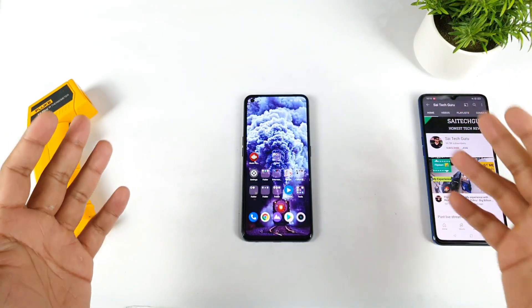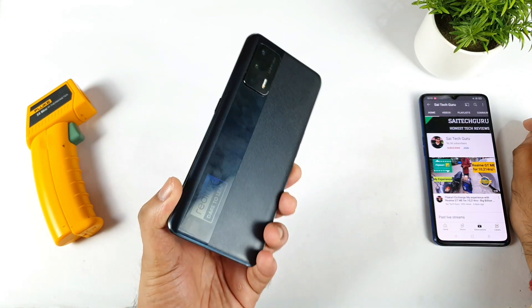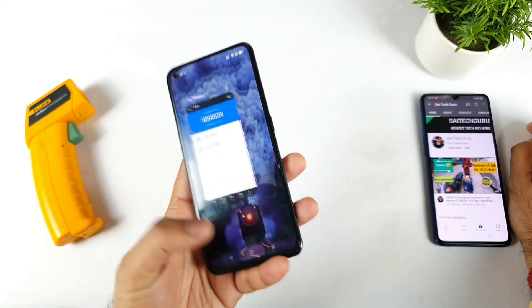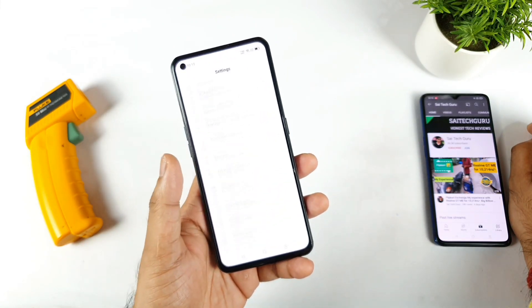Hi friends, welcome back to channel Sai Tech Guru. In this video I am going to do the Android benchmark test in the Realme XN Max device after the recent software update. Just today I received the software update which is the 8.19 update. Let's see after this update what will be the Android benchmark score in this Realme XN Max device.